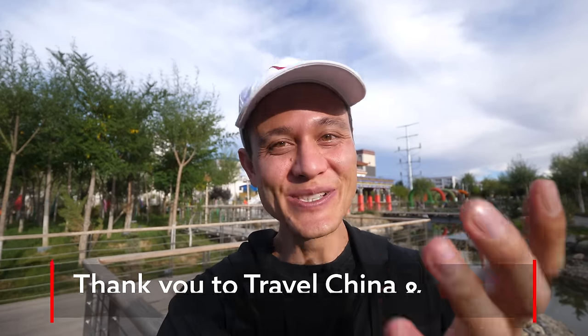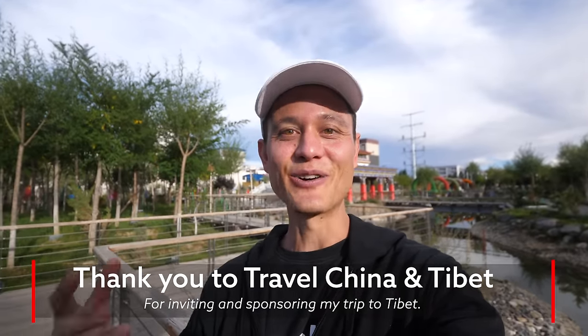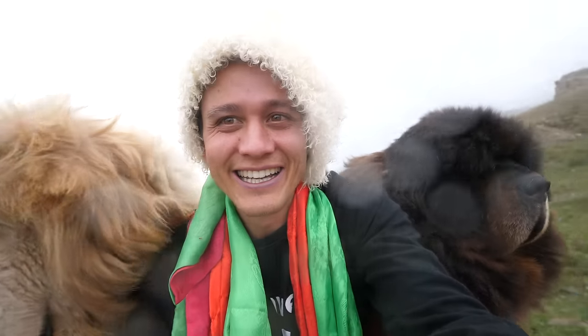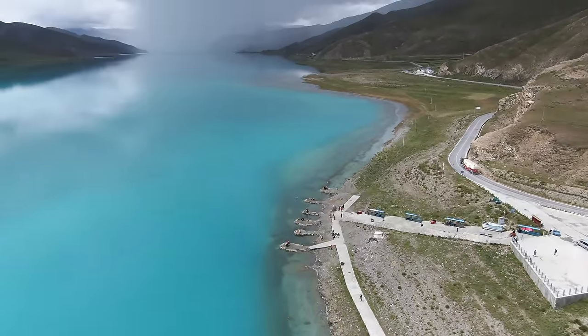I want to say a huge thank you to Travel China Tibet — they invited me to Tibet, organized everything, and really catered perfectly to what I wanted: learning about the culture and going to people's homes. I'll have their link in the description box. Thank you Bruce, thank you Kyu, and Doma for guiding us around. It was really an honor to have a chance to visit Tibet — truly the rooftop of the world. Thanks again for watching. Be sure to give this video a thumbs up, subscribe, and click the bell icon. Goodbye from Shigatse, Tibet. I'll see you on the next video.